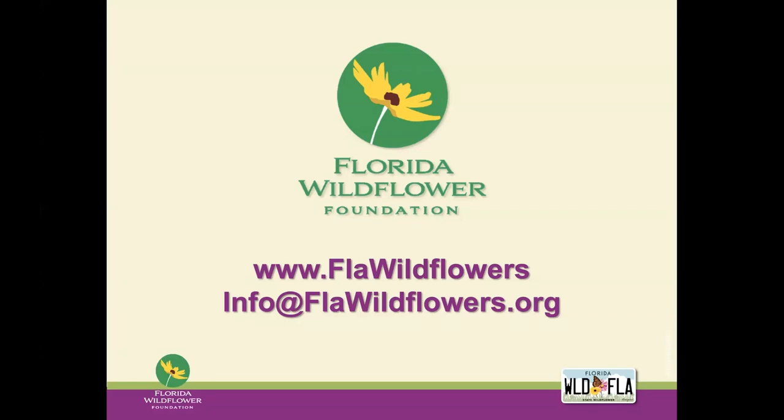Good afternoon. Welcome to our webinar today. We're glad to have you here. We are the Florida Wildflower Foundation.